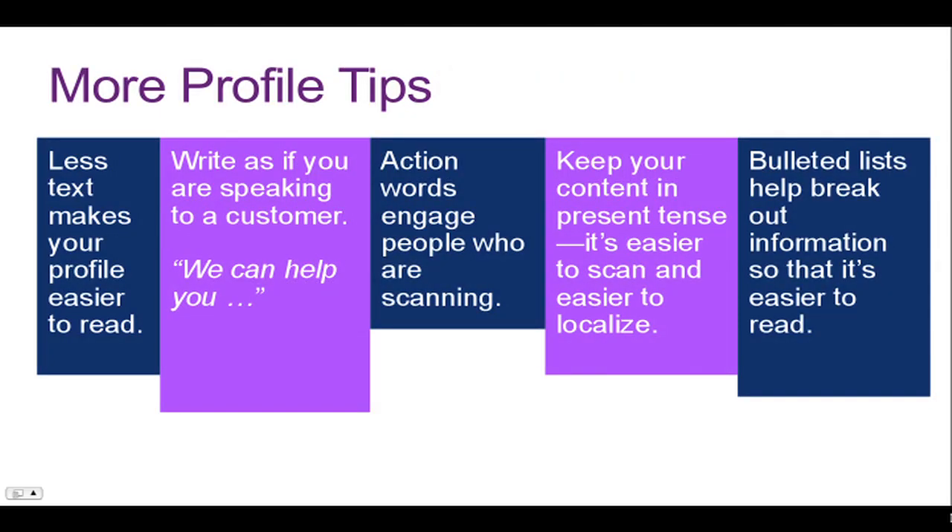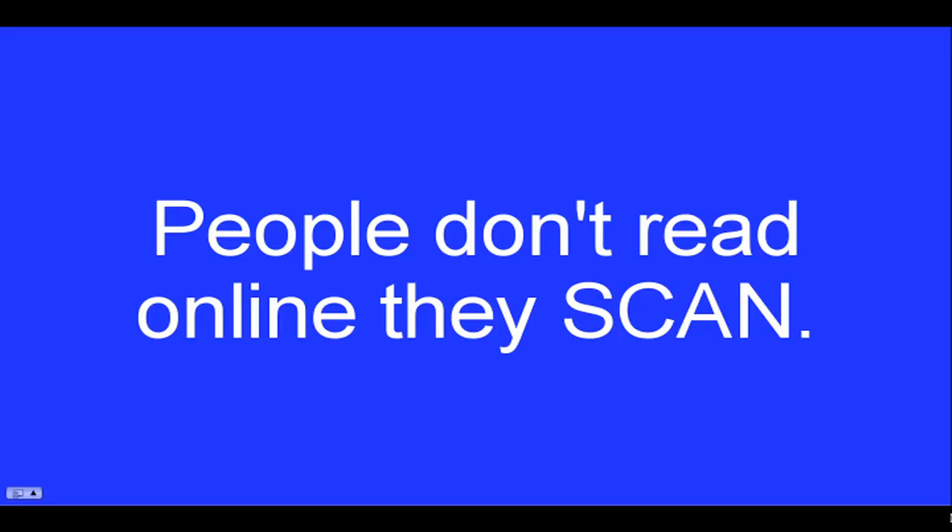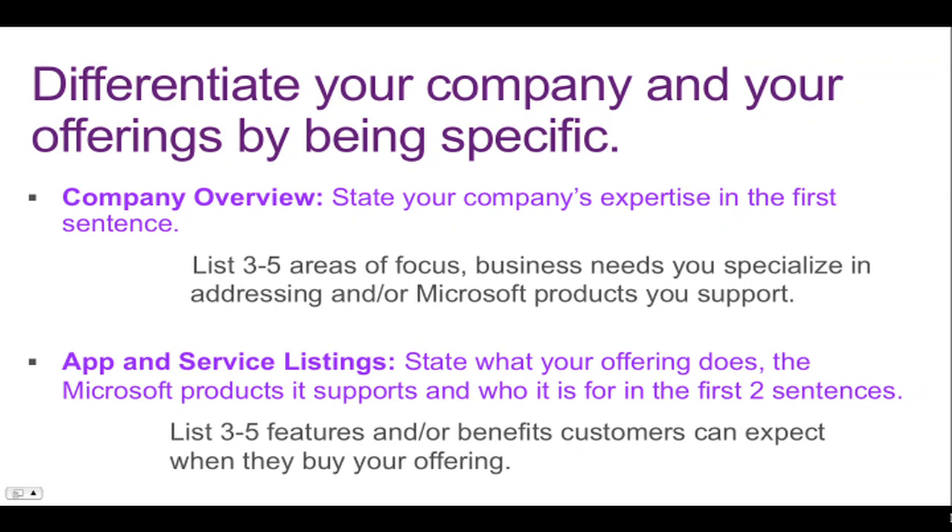More profile tips: less text makes your profile easier to read — less is more. Clear, succinct, to-the-point profiles really engage customers more quickly and easily. Write as if you were speaking to a customer — very direct, very clear. Action words engage people who are scanning, so use verbs. Keep your content in present tense; it's easier to scan and easier to localize. Use bulleted lists — they really help break out information so it's easier to read, and are a great way to highlight specific keywords and call out the benefits you can provide. Remember, people don't read online when they are searching; they are scanning for the words and phrases that resonate most with their needs and their business. You can differentiate your company or offerings by being specific — if you can be more specific, you can clearly differentiate from competitors that may offer similar things.